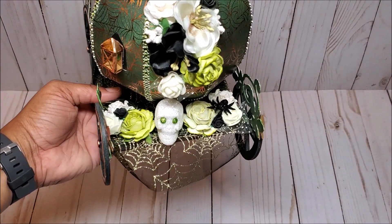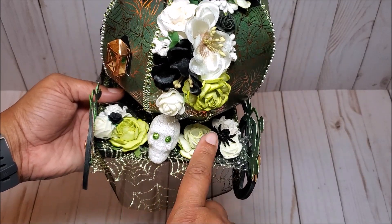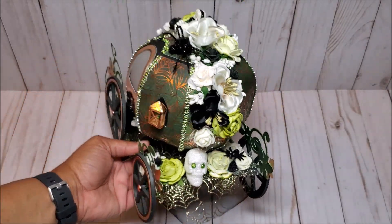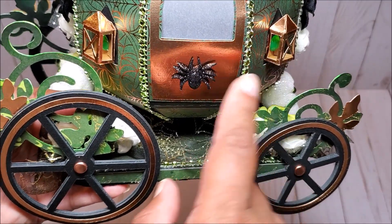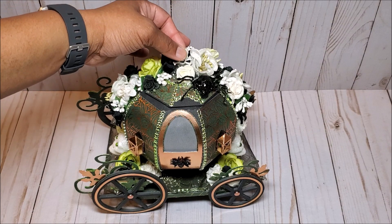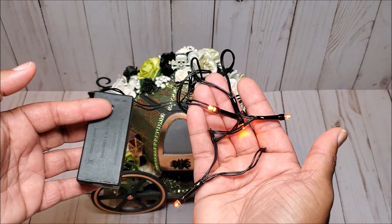This is the other side of the carriage. We have another skull here and spiders. You can see I've used a combination of this beautiful chartreuse green and a lighter green flower — we've got foam flowers and silk flowers here. I wanted to give you a close-up view of the carriage windows. You can see the green gemstones and this spider. For the door, I have it lined with vellum. The top of the carriage opens up and you could put in fairy lights to illuminate this area.